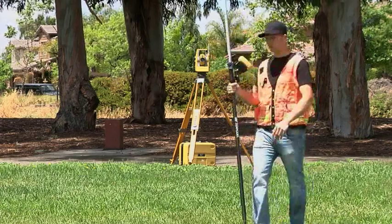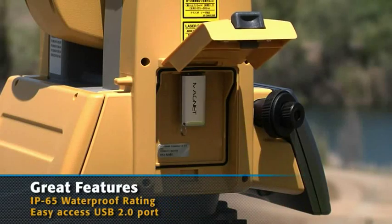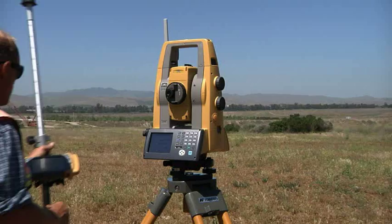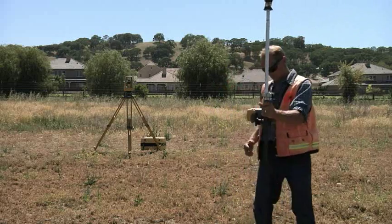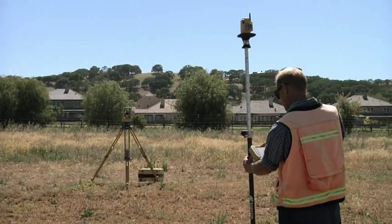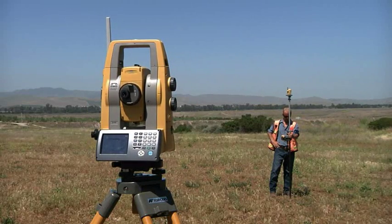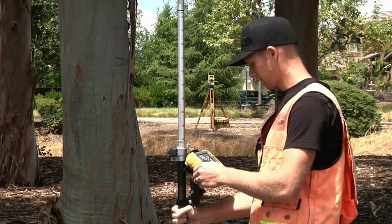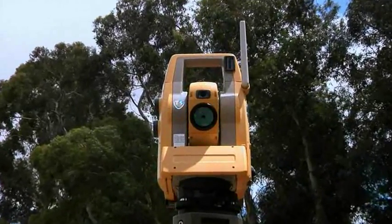In TopCon tradition, the PS gets all the details right with easy access USB 2.0 memory port, up to 4 hours charge from just one battery, and a rugged waterproof design. All of these features — plus TS Shield, Power Track prism tracking, Magnet onboard, long link, and powerful accurate EDM — make the new PS from TopCon designed for productivity with new and powerful technology in a sleek design that's easy to use. Try it today — you'll be glad you did.